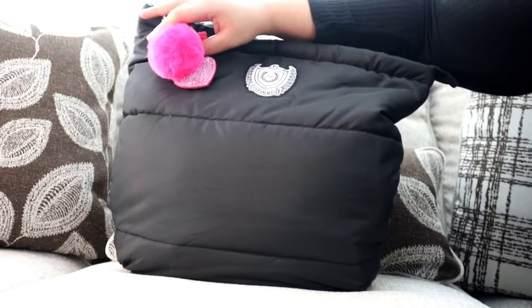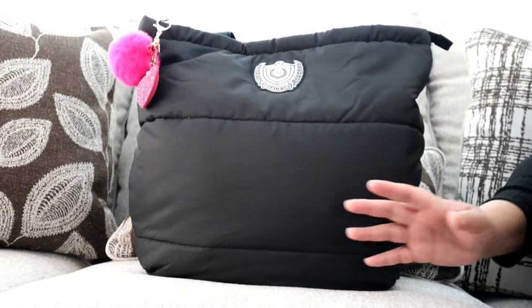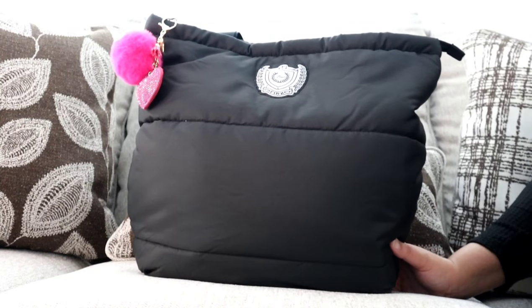It just has one entrance, one big zipper opening. On the zipper I hung this cute pink puff just to jazz it up a little bit, because this bag is pretty plain.